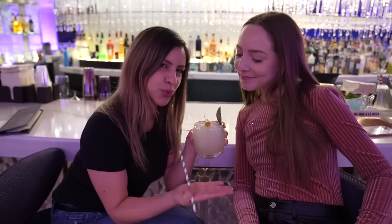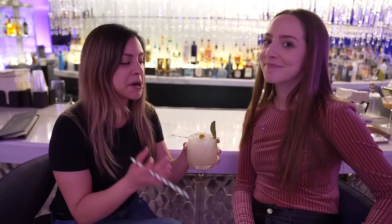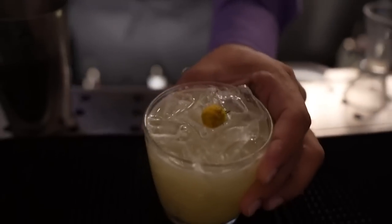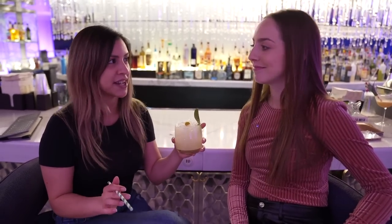If you've been here, you probably know what I'm talking about. The star of the show has arrived. Whatever you want to call it — the secret drink, the flower drink — they will know what you're talking about. But this one is called the Verbena. It's been here at the Cosmopolitan Chandelier Bar for about 13 years now, since 2010, and it's been their number one bestseller every single night.